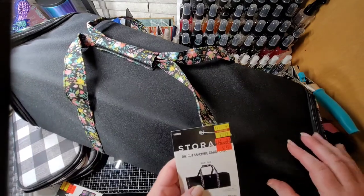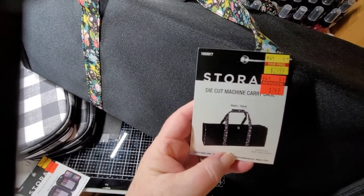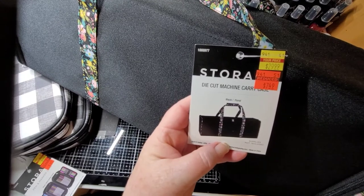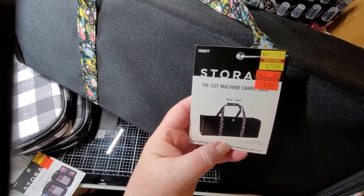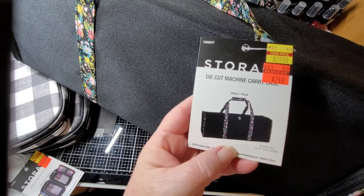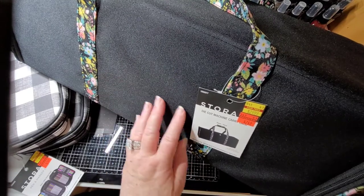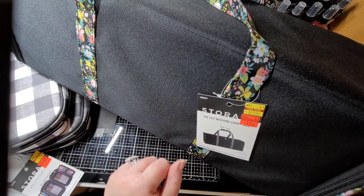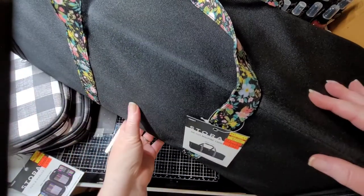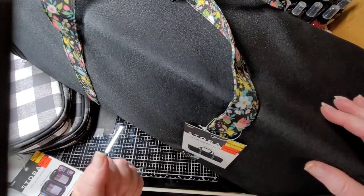You can see the picture - it was $29.99, 30 bucks, and I gave $7.49 cents for it, can you believe it? It feels like that canvas material that you can just wipe off, and it's sturdy. Yeah, 30 bucks and I paid $7.50 for it - go me!